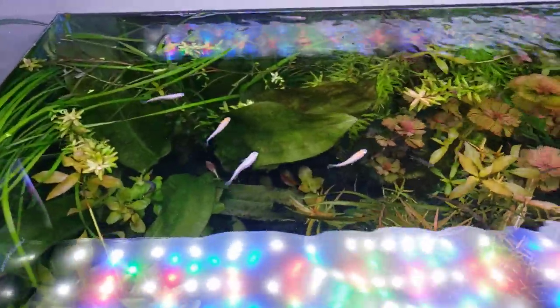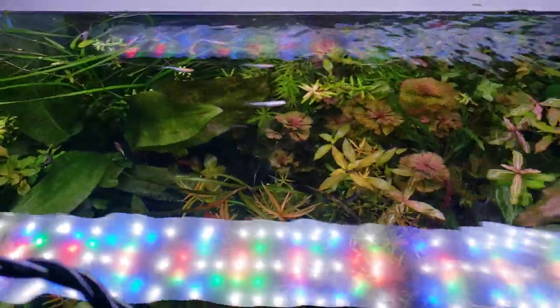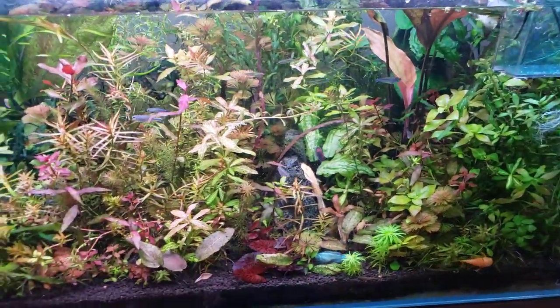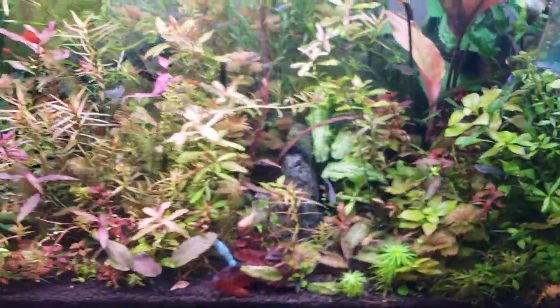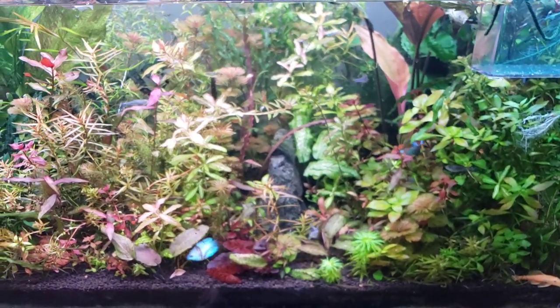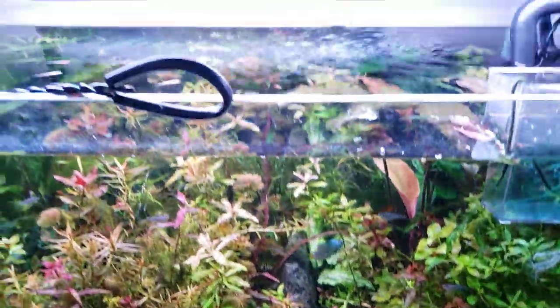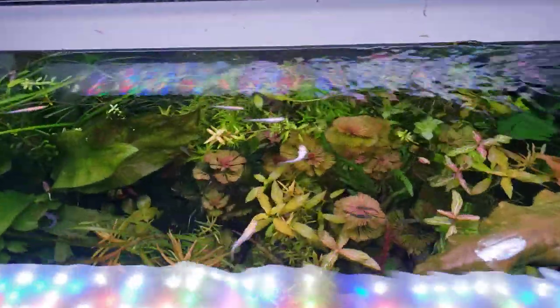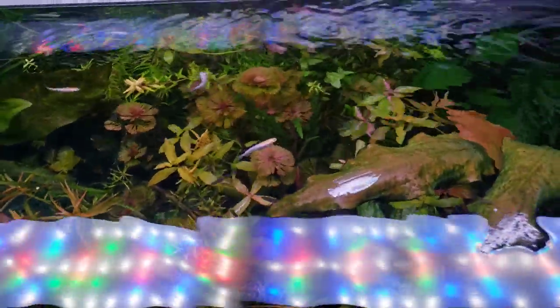I want to thank Aquatic Arts for hooking it up. You can find information on them and on some of these unusual rice fish strains at aquaticarts.com — the link is below. You can get a discount on beautiful plants and all sorts of food and other stuff. Right now they're sourcing a lot from other hobbyists — people like me who are growing fish they've bought from them and selling them back for credit. It's pretty cool that even without imports going on too much, some of these fish are maintaining a presence in the hobby just because of hobbyists.